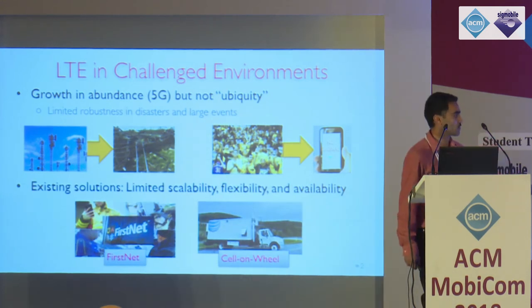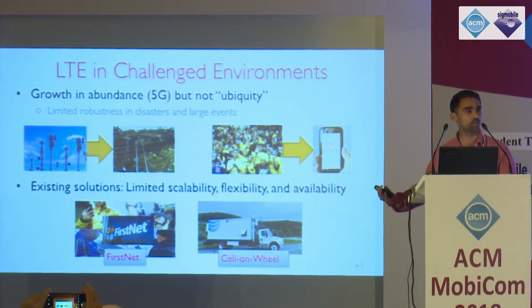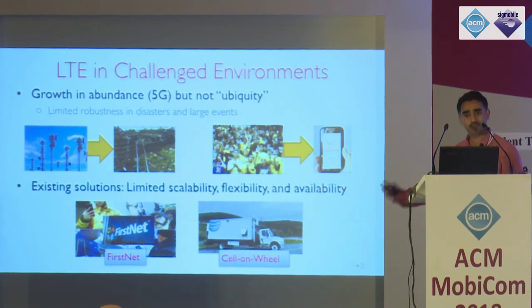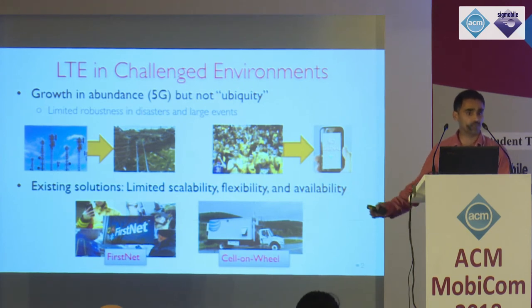We do have some solutions today. The federal government in the U.S. is upgrading their first responder network based on LTE or 5G, where first responders can use dedicated spectrum for communication and reconnaissance. Operators also have on-demand efforts like cells-on-wheels deployed for relief efforts. But often these are fairly limited in terms of flexibility, agility, and availability. The infrastructure is still static, and although spectrum is dedicated, the infrastructure itself remains susceptible to natural events and disasters.